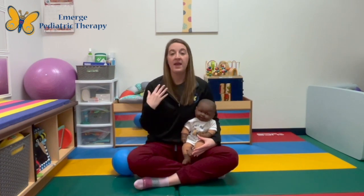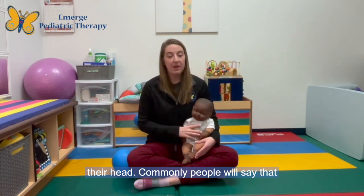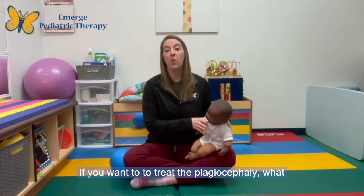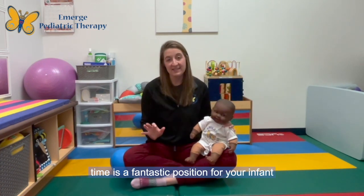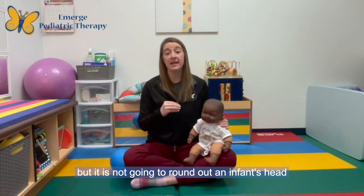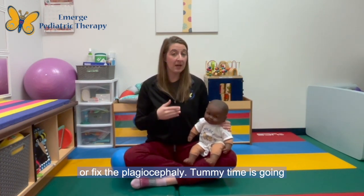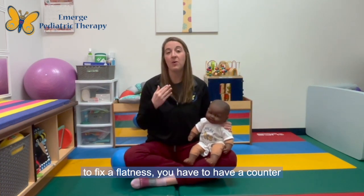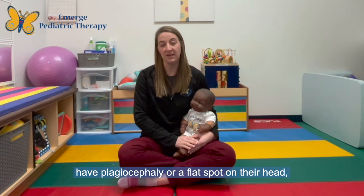Commonly, people say that to treat plagiocephaly you need to do more tummy time. Tummy time is a fantastic position for your infant, but it is not going to round out an infant's head or fix the plagiocephaly. Tummy time is going to prevent it from getting worse, but in order to fix a flatness you have to have a counter force in a different area to round out the head.